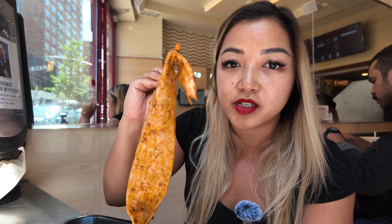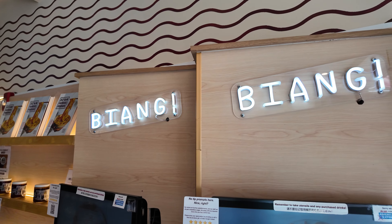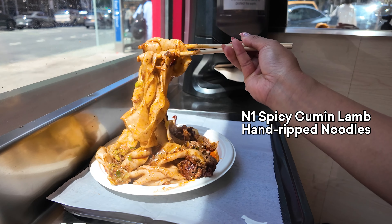At every location, you can find their signature biong biong noodles. Biong biong noodles are named for the sound they make — they literally rip the noodles apart and smack them on the table, so the sound is like biong biong biong. They're super thick and chewy.